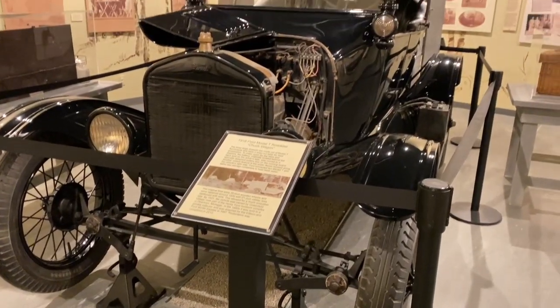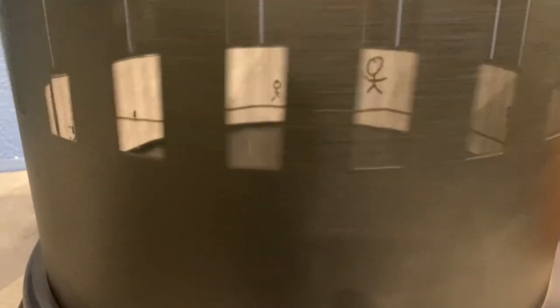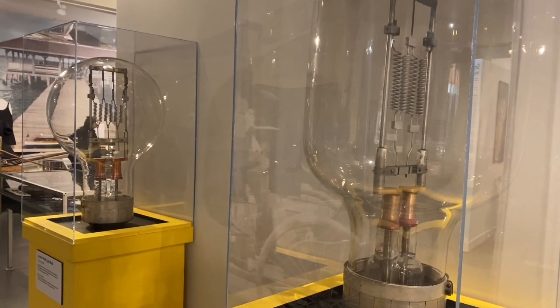Actually, I want to correct that — that was Thomas Edison's most profitable invention. Somebody made this vehicle and you can actually design them here, which is pretty neat. And that is a big light bulb — it's bigger than my head!